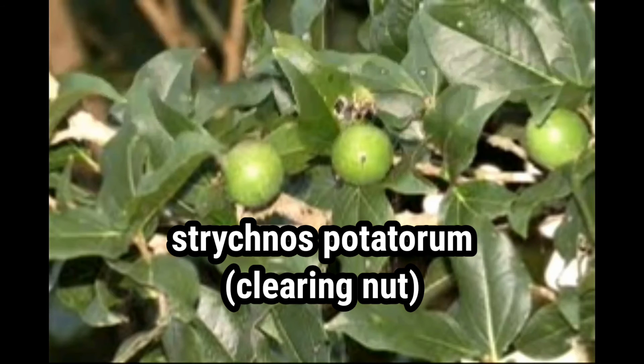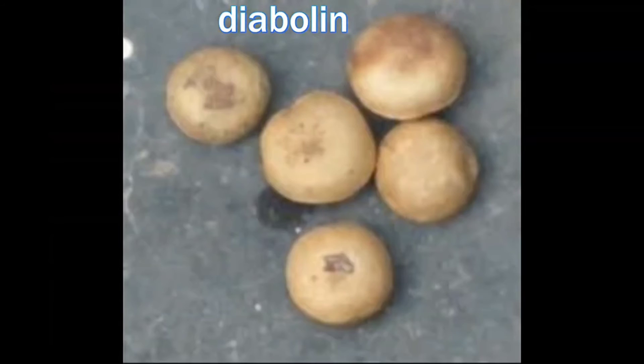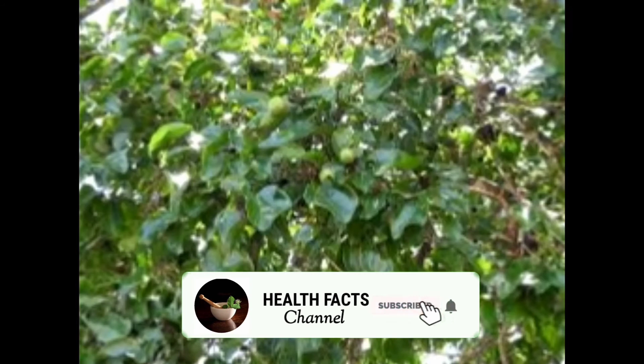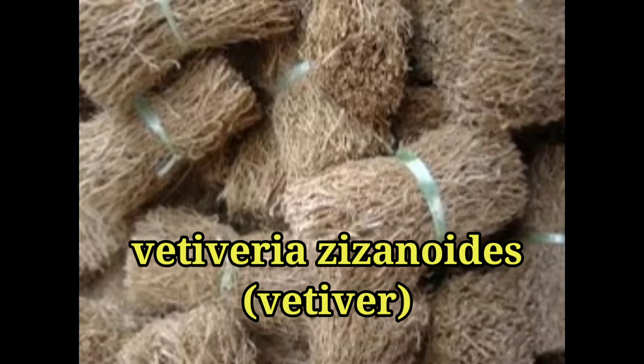The seeds of Strychnos potatorum are rich in antioxidants and contain diabolin. This diabolin reduces sugar level and bad cholesterol. It also strengthens the pancreas. Diabetes causes kidney failure after a few years, but Vetiveria zizanioides prevents other organ damages caused by diabetes.